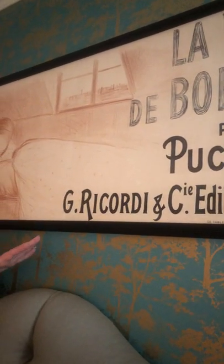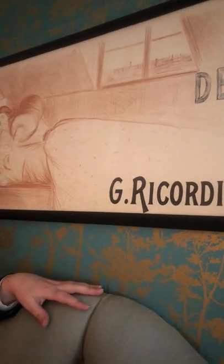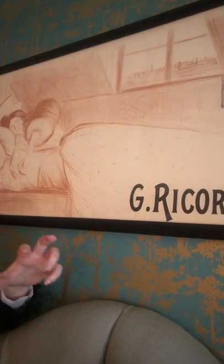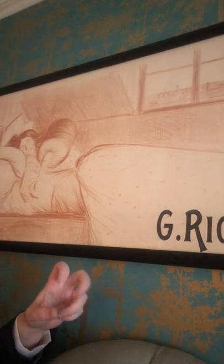Now if you know the poster by Ricordi for the opera in Italy, it's a completely different image. You see all these beautiful colorful characters tumbling over the name of the opera, whereas this one is very intimate, very subdued in these cool sepia tones.